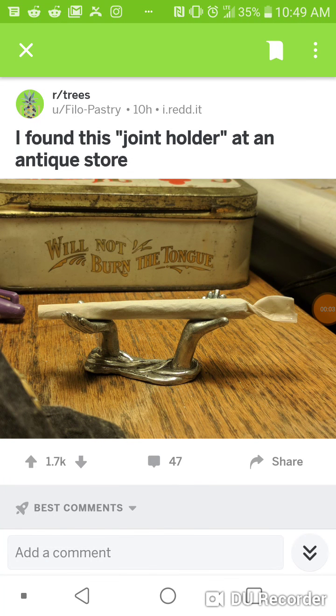Hey, what's happening guys? Thank you for tuning in to Rules for Rebels. This video I'm going to try to keep pretty brief and short, but I thought this would be kind of interesting.